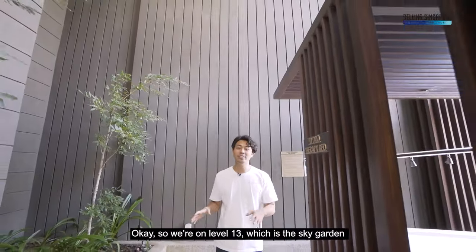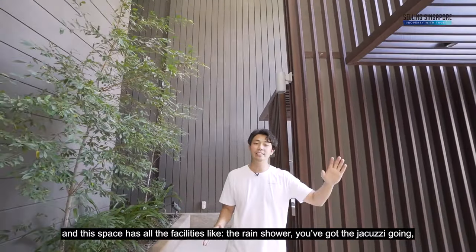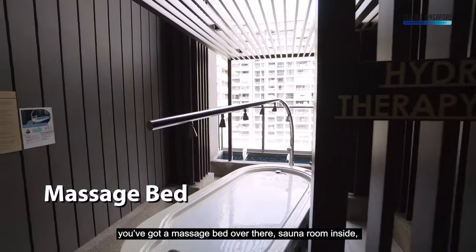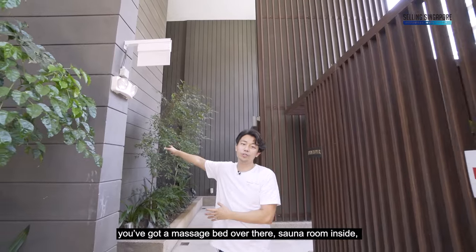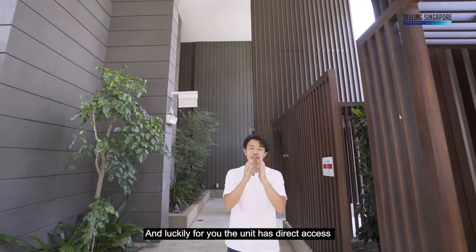We're on level 13, which is the sky garden, and this space has all the facilities like the rain shower, the jacuzzis, a massage bed over there, and a sauna room inside divided into male and female.